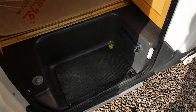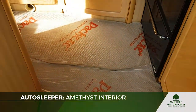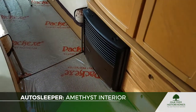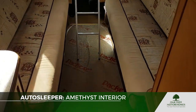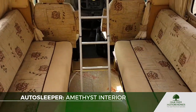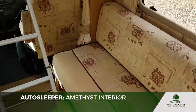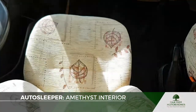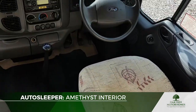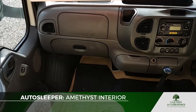Coming into the van, we've got electric step greeters. The first thing you really notice is the nice cream carpets — they've still got the original plastic protection on so they're in brand new condition. The cream upholstery on both bench seats is in absolutely mint condition. Moving through to the cab, the driving seats are in near mint condition as well, no stains or anything. The cab generally is in lovely condition — the whole van has really been well looked after for its age.